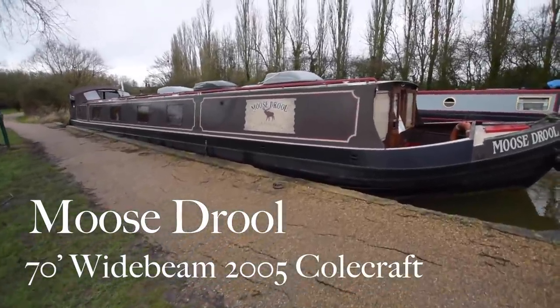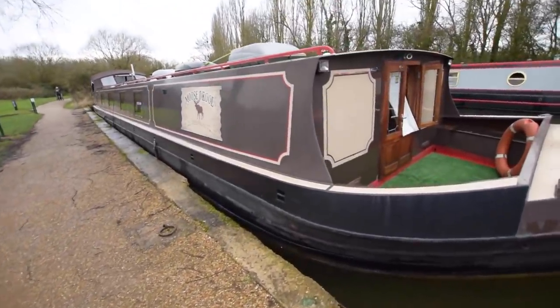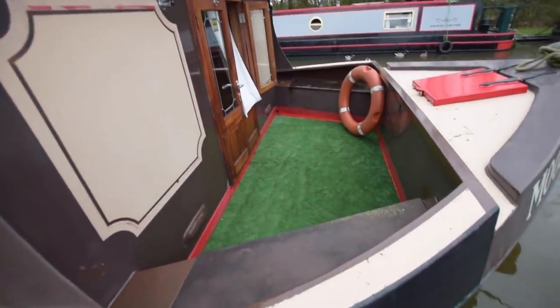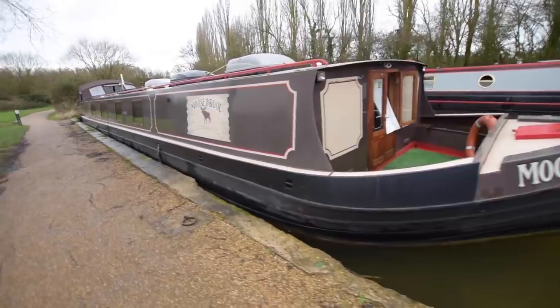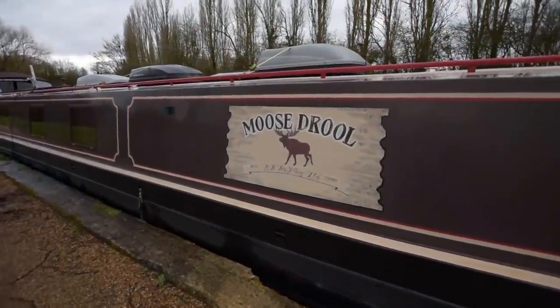This is Moose Drool. She's a stunning ship — 70 feet long, wide beam, 12 and a half feet wide, built in 2005 by Coalcraft and fitted out by DB Boats of Braunston. She's had one owner since new and has been very well looked after. She's named after an American beer — the owners found a draft beer in Alaska called Moose Drool and were so pleased with it they called the boat that.